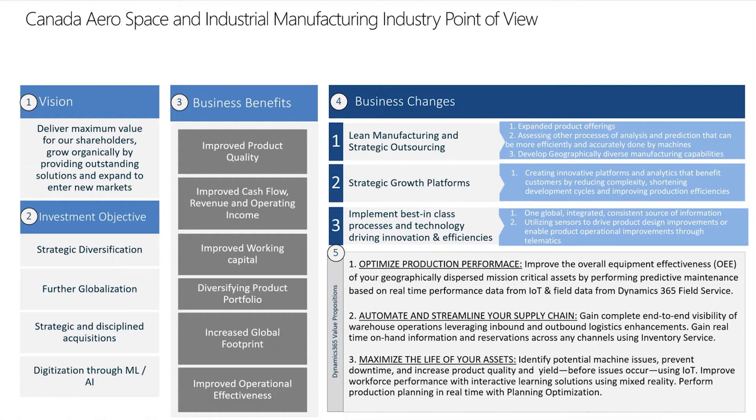Currently, there are four investments being made to achieve this goal: one, driving greater strategic diversification; pushing for further globalization; strategic and disciplined acquisitions; and lastly, digitizing through machine learning and artificial intelligence.